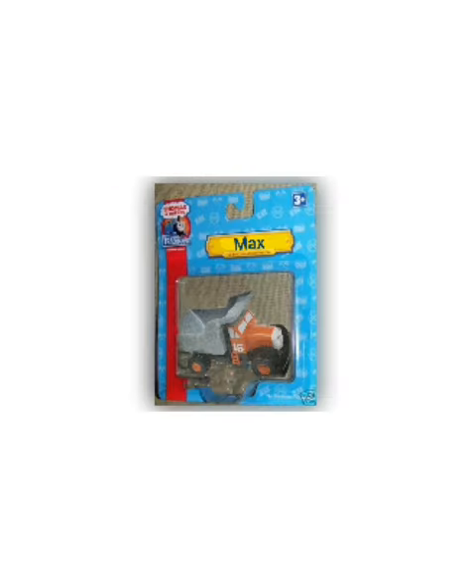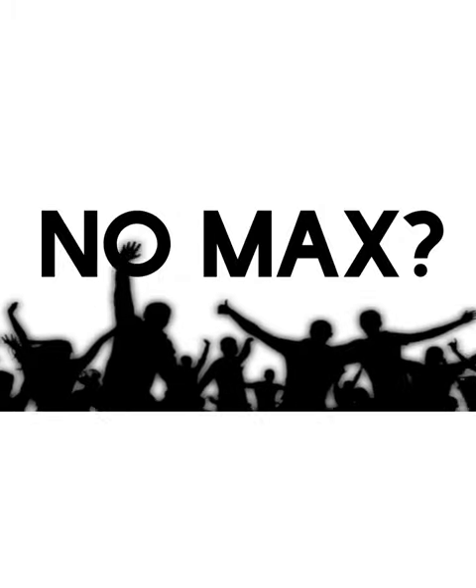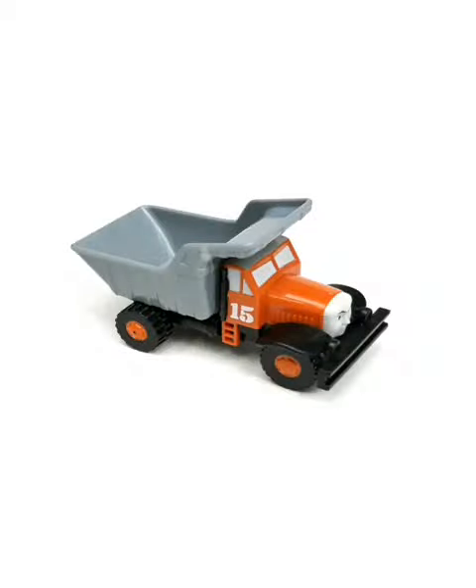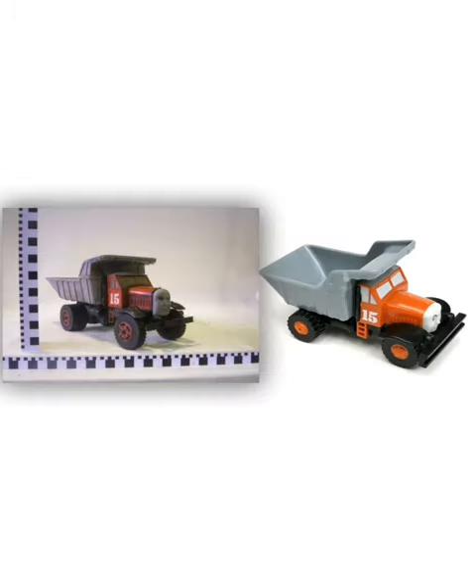Max the Dump Truck was never given the opportunity to shine in Hits Construction Company line, and most collectors probably thought that he would never be released. That is until 2010, when Fisher-Prize gave him his first release, and I would say that he looked pretty alright, except for one glaring issue — he is orange instead of red.